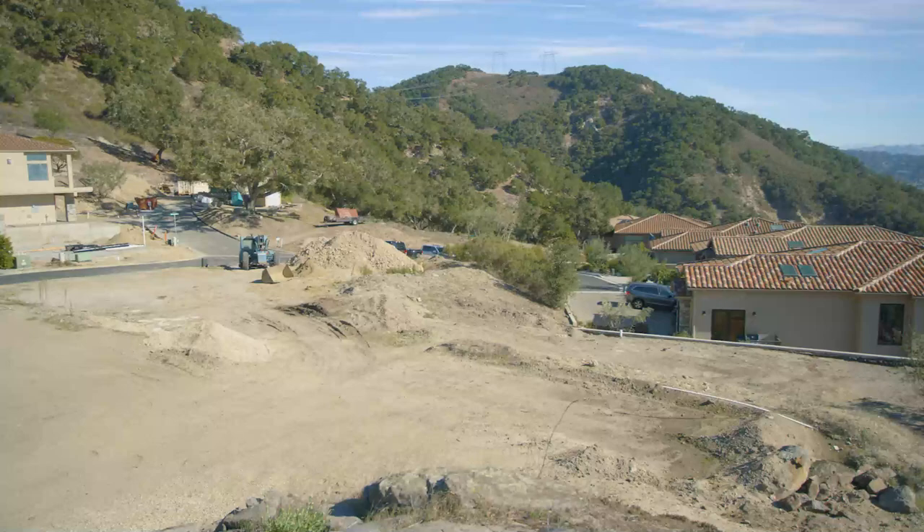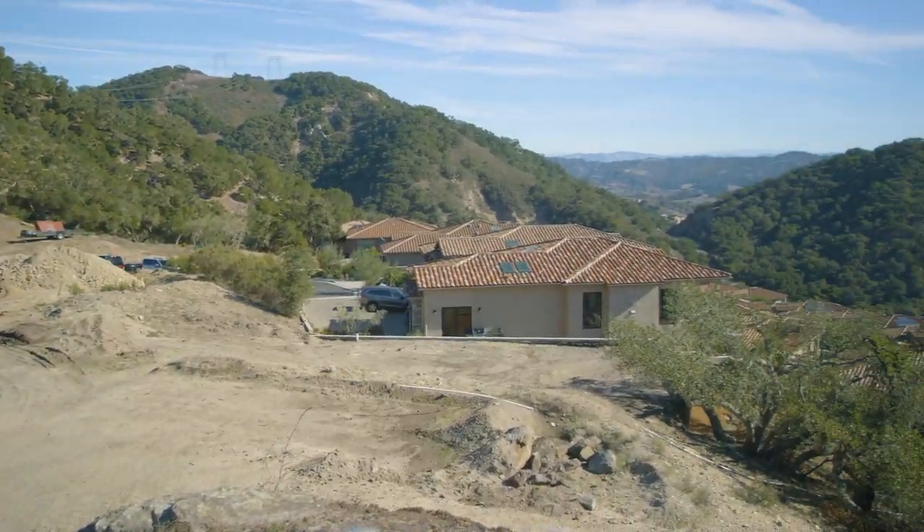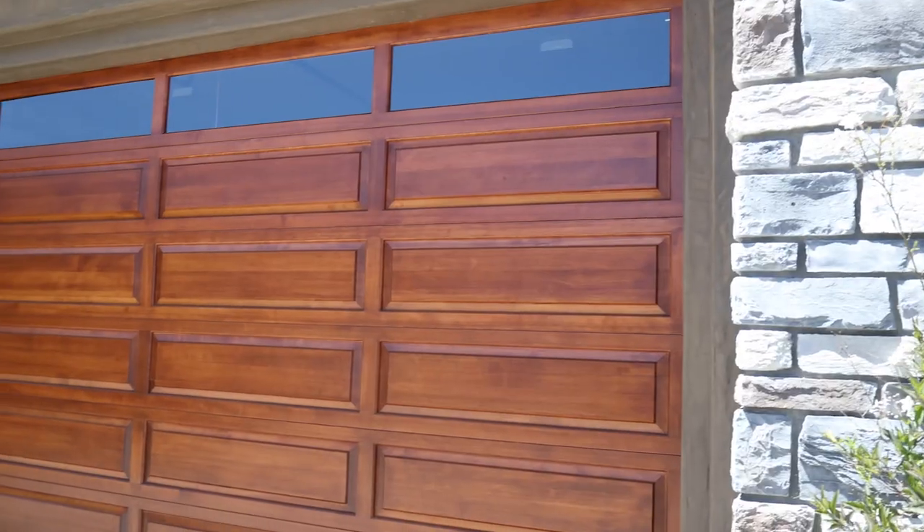New home sizes range from 2,100 square feet to 4,000 square feet and are built with a two to four car garage.